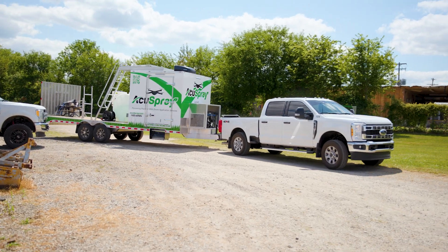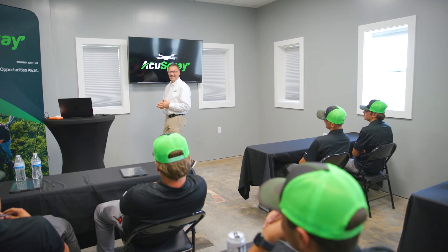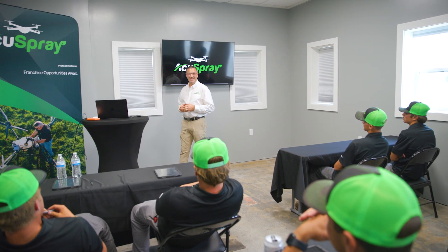Whether that's with our custom trailers, our insurance products, our franchising model, or through Flightline University, training up the next generation of pilots, we ensure that advanced drone technology can be deployed at scale.